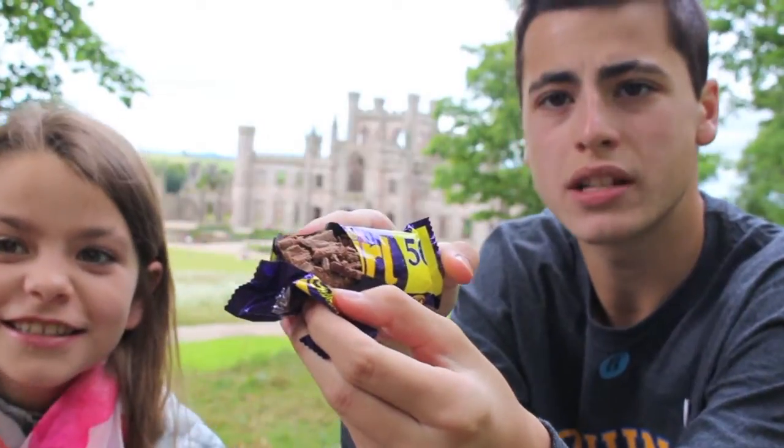Next we have Twirls. This one has kind of fallen apart. You put it in your mouth and it melts.